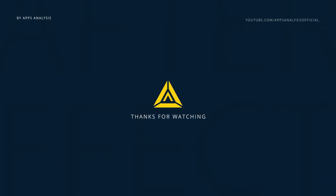If you liked this video, give it a thumbs up. Thank you for watching and I'll see you in the next one.